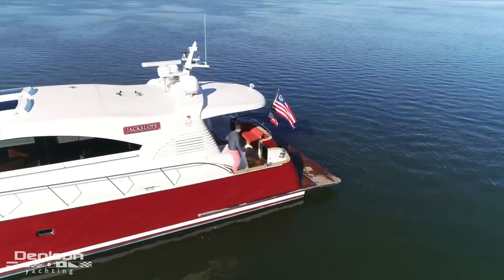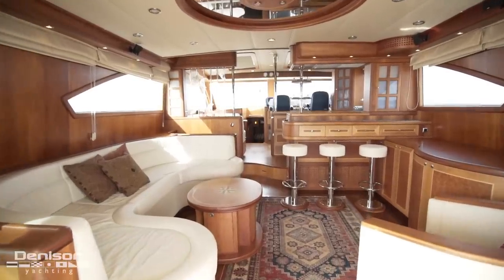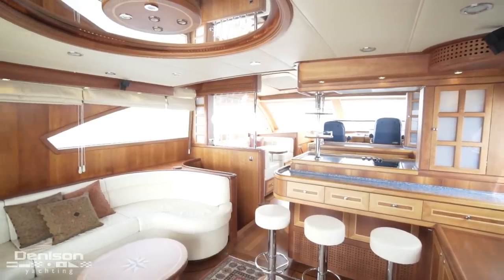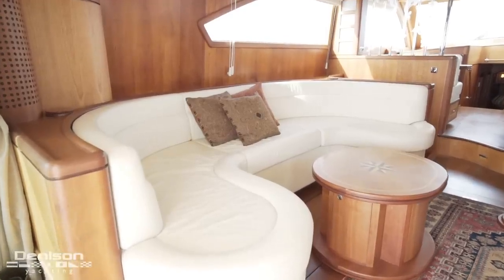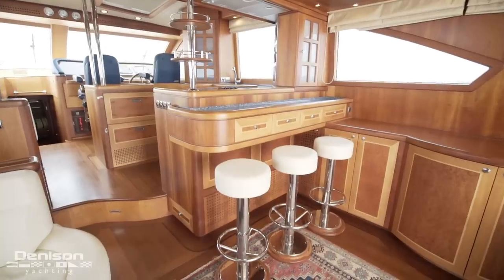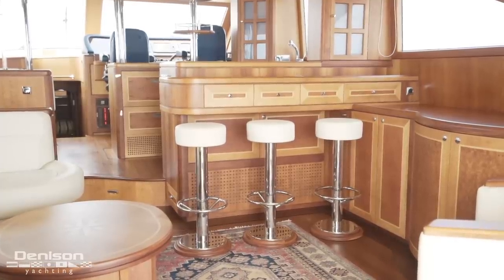Stepping back under the cockpit hardtop, we enter the salon through polished stainless and glass doors. The salon is stunning — the millwork and joinery on board complement her equally eye-catching exterior. On the port side is a comfortable, rich cream leather sofa that faces the entertaining center. Forward on the starboard side is a bar top up against the galley, which ties the salon and galley together and makes the salon a great entertaining space.